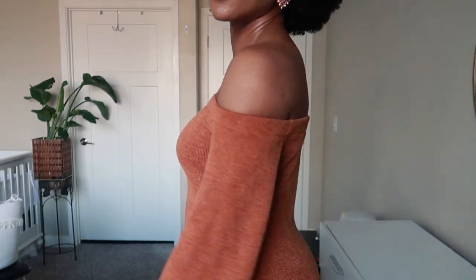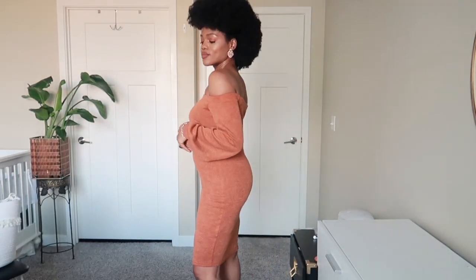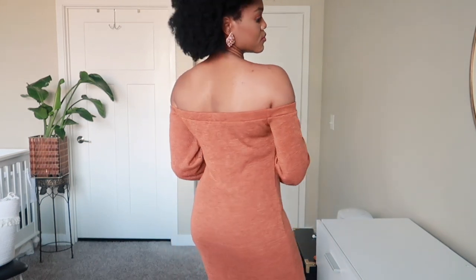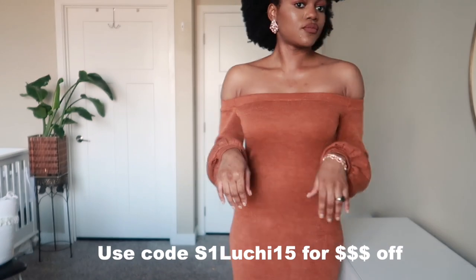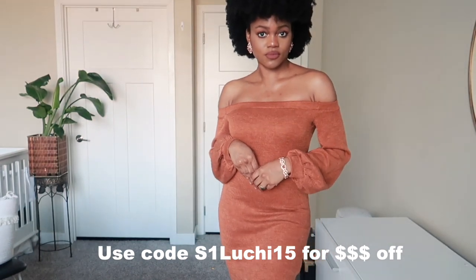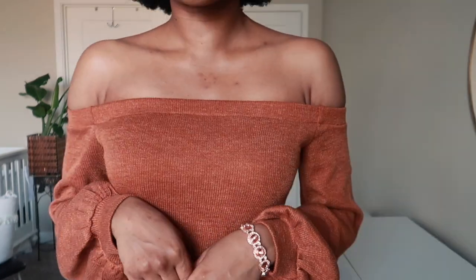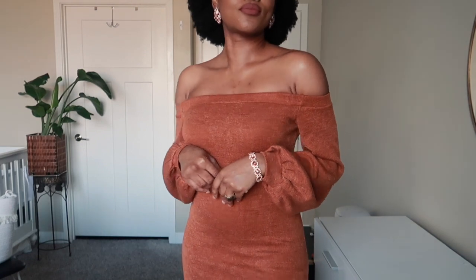First we're gonna start with this brown dress. Can we take a moment to appreciate this brown dress? This dress is stunning — do you guys see how it complements my skin tone? This would look stunning on anybody with an olive to dark skin tone; this is literally our nude. And of course you already know how I feel about off the shoulder, so let's just keep it moving.